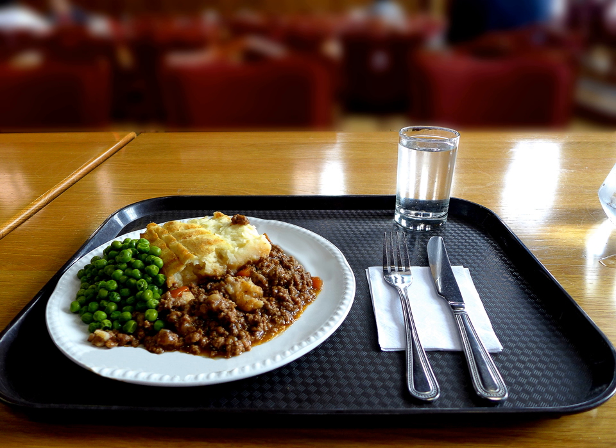In Brazil, a dish called escondidinho refers to the fact that a manioc puree hides a layer of sun-dried meat. The dish often includes cheese, and chicken or cod is sometimes used instead of beef.